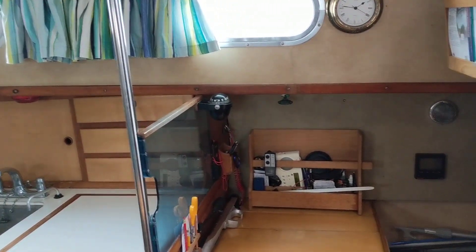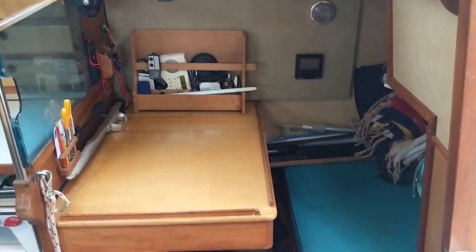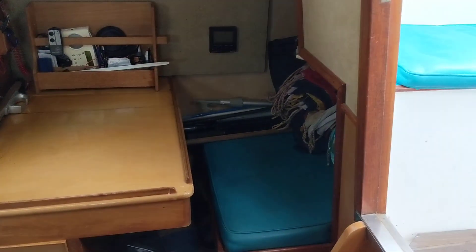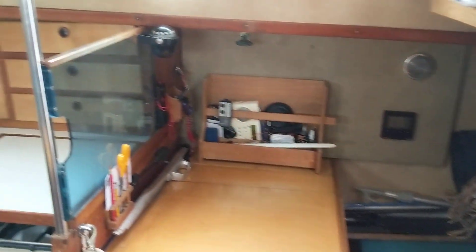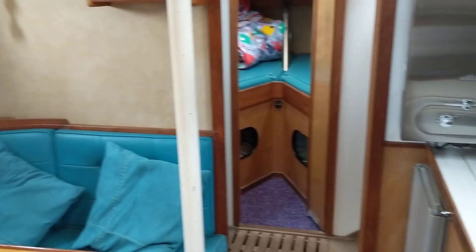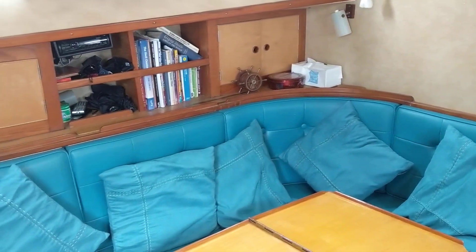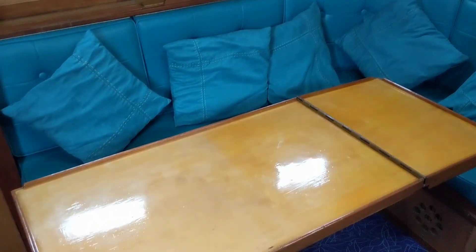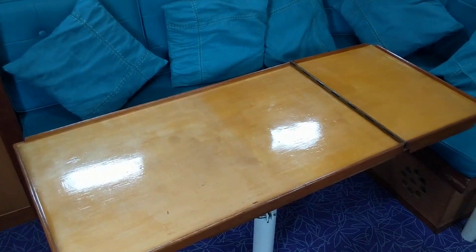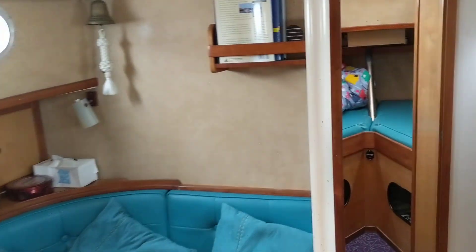Just behind the galley is the nav station, and you can see a pilot berth as well, currently being used for stowage. Come around and look at the port side — you've got the saloon with some wraparound seating and obviously a large saloon table, which can also be utilized to create a double berth in this area.